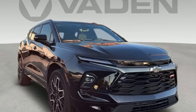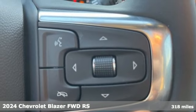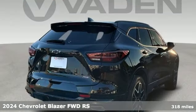Here's a new 2024 Chevrolet Blazer, taking on the rough roads while maintaining a smooth and comfortable ride.